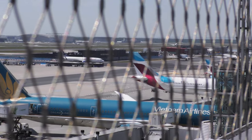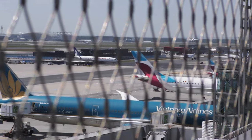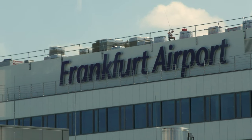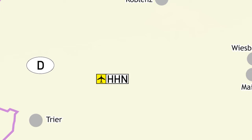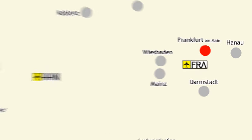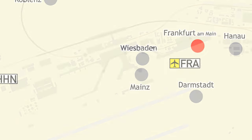First, let's be clear about which airport we're talking about. This is Frankfurt's main international airport, and not Frankfurt Hahn Airport, where most of the budget airlines fly to. That airport is halfway to Luxembourg, but this one is just outside of Frankfurt itself.